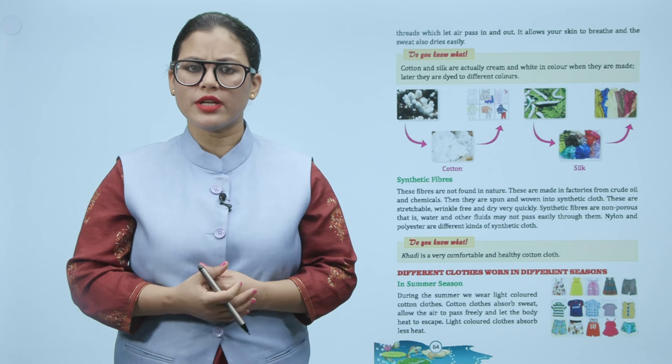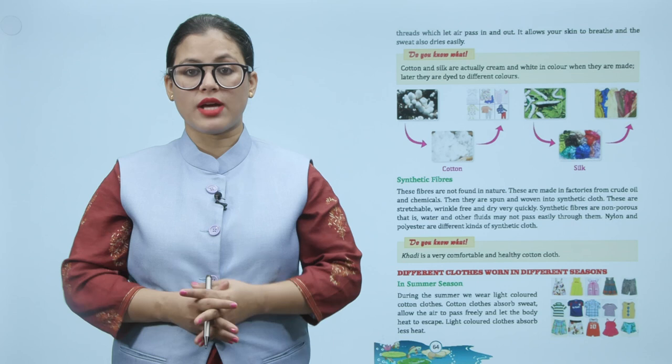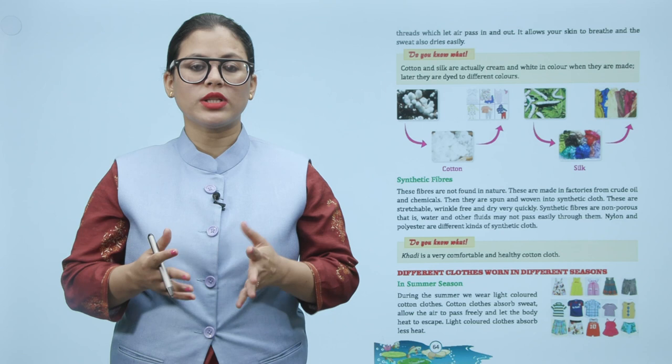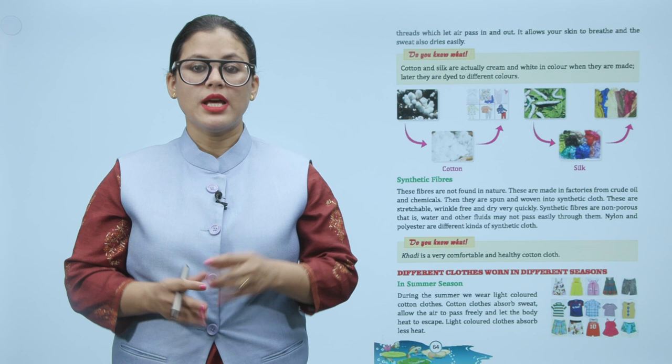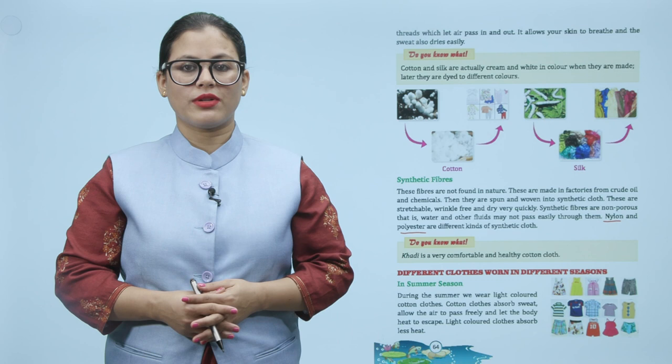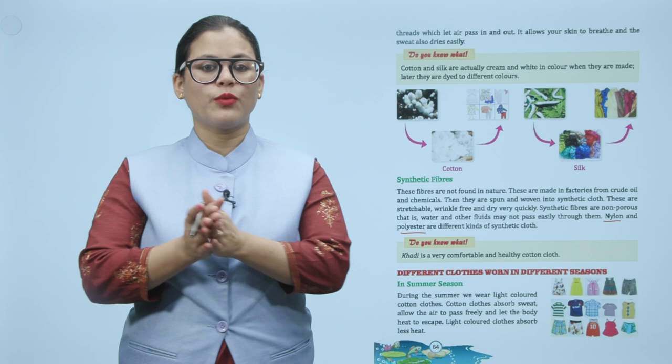Nylon and polyester are different kinds of synthetic cloth. Do you know? Khadi is a very comfortable and healthy cotton cloth.